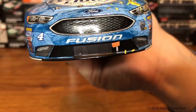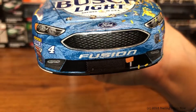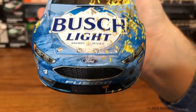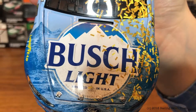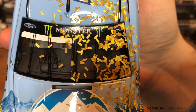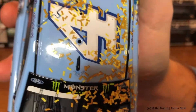Take a look at the nose here. A little bit of confetti down the nose, looks pretty clean of tape though. So I've got the Ford Fusion, SHR 10th Anniversary logo, and the number 4 on the hood. More confetti here, mostly down the driver's side of the car. Busch Light logo, more confetti down mainly the driver's side of the windshield. Monster Energy banner across the top of the windshield.